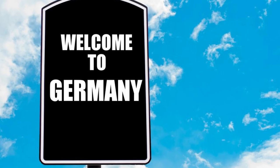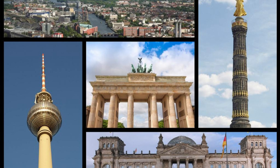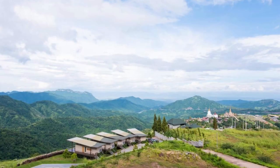Welcome to Germany, a land of rich history, stunning landscapes, and vibrant culture. Join us as we embark on a journey to explore the top 20 attractions of this diverse and fascinating country, where tradition meets modernity amidst breathtaking beauty.